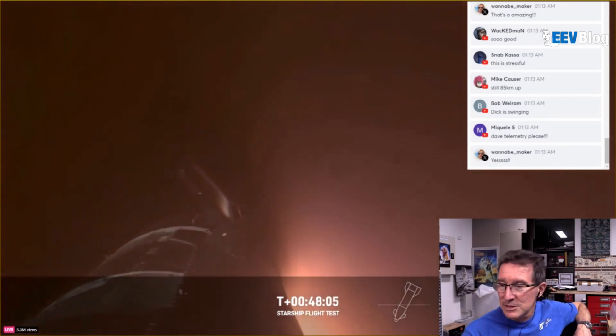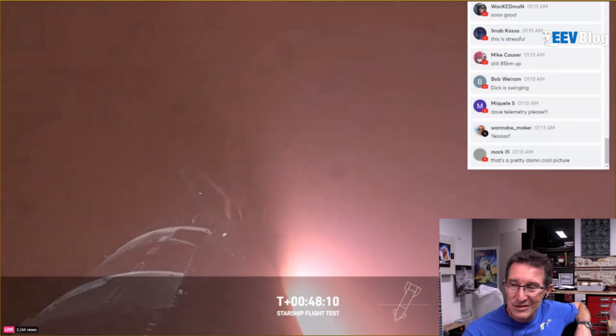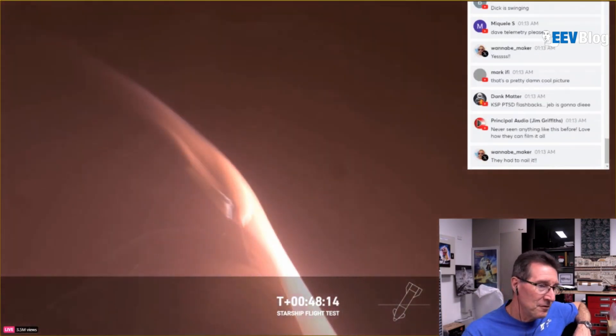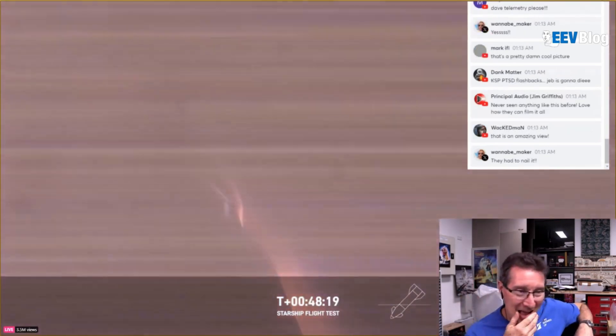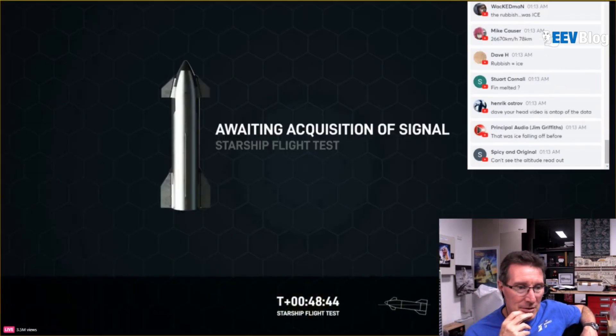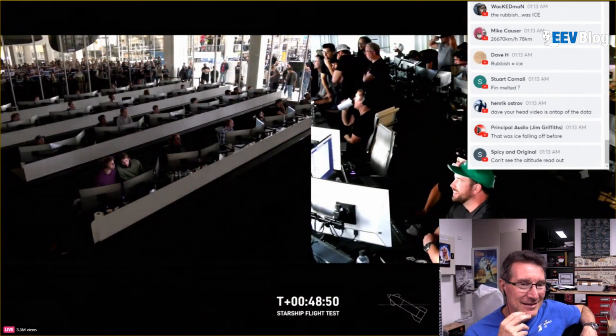That's insane. 18,000 hexagonal heat shield tiles are working together — 18,000 heat tiles, none of them coming off. All 33 Raptor engines fired, all six vacuum engines fired. They can absorb the heat of the Earth's atmosphere — that's the purpose they are serving during all of that energy. Great progress nonetheless.